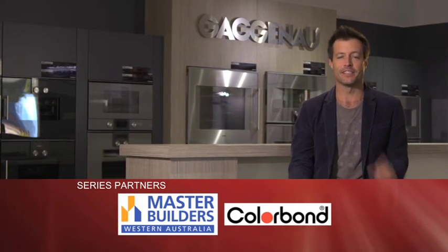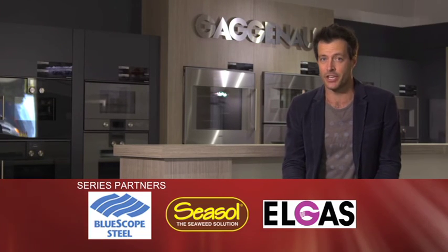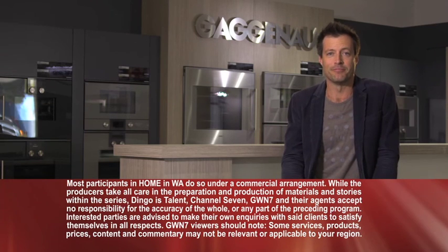Thanks Ray. Ray's going to be updating us over the next few months with the supplies and products he uses for Mondo Exclusive Homes. But for today, that's it. Don't forget our fantastic new website is a terrific resource — check it out at homeinwa.com.au. Until next time, have a great weekend.